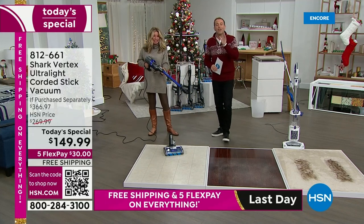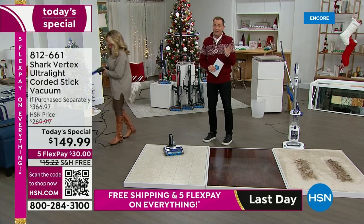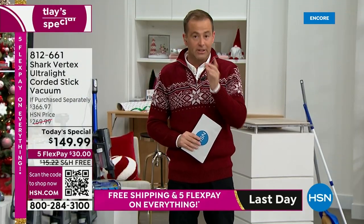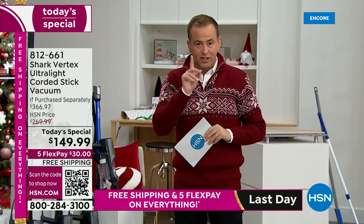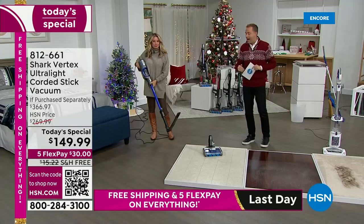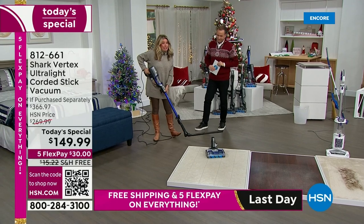We are already at 6,000 sold on our Black Friday Today Special — we are very busy. Everybody tunes in to see what the Black Friday Special is. It's our Shark Vertex at the lowest price found in the United States and our lowest price ever. The Blue Iris is the best-selling color at this moment in time.